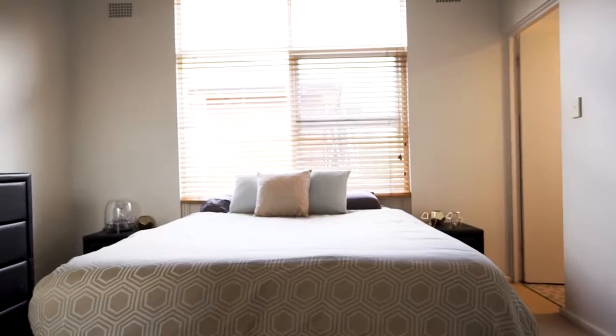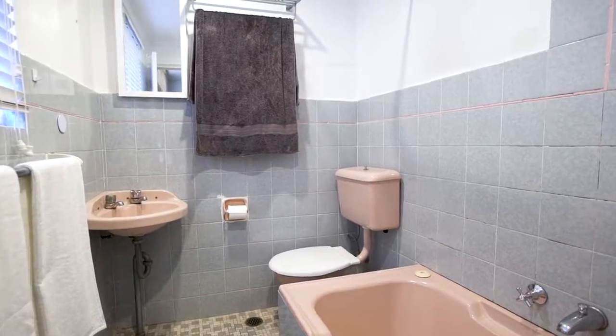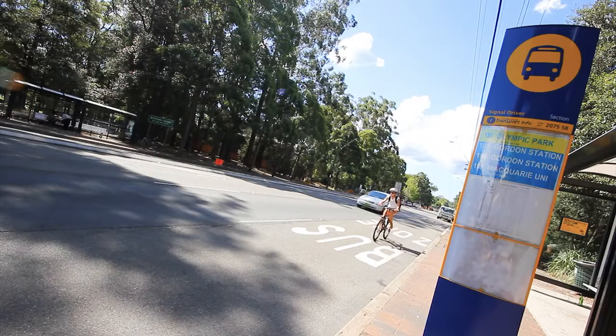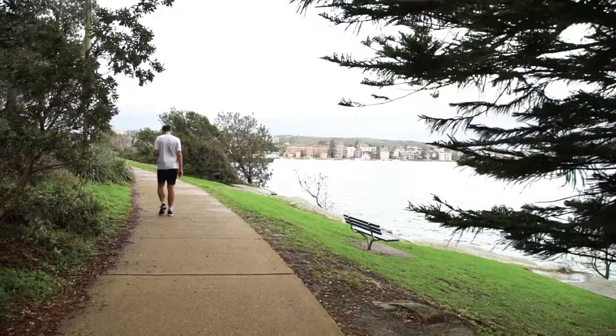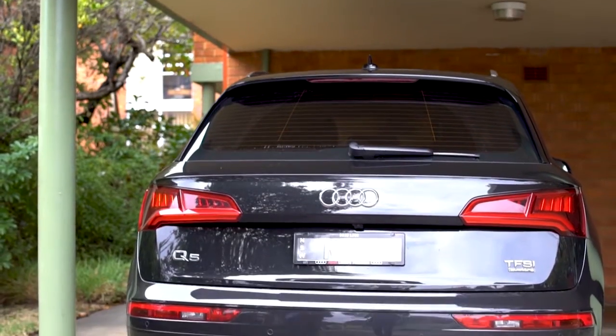The master bedroom has built-in robes and a full-size ensuite bathroom. Easy access to transportation and perfectly located for lifestyle, with parking and a lockable storage area.